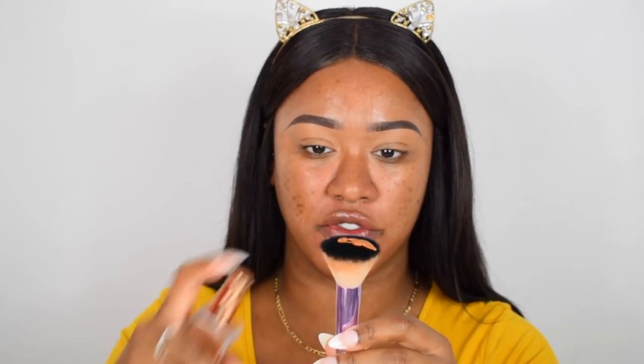Now I'm going to test the new Urban Decay Stay Naked foundation and concealer — I'm sure you've seen it, it's been all over the internet and everyone seems to love it. I got the shade 71WY in the foundation. This is what the packaging looks like. It does look slightly too warm for my skin tone, but hopefully I can balance it out with the concealer.